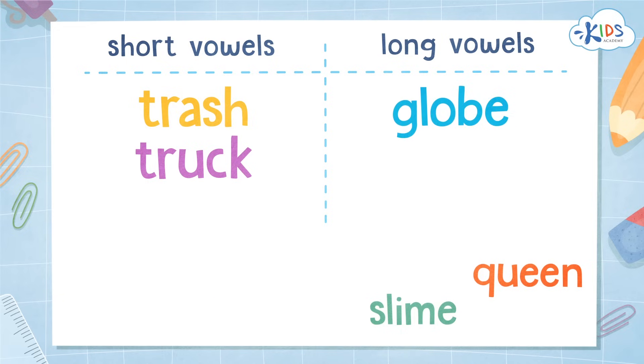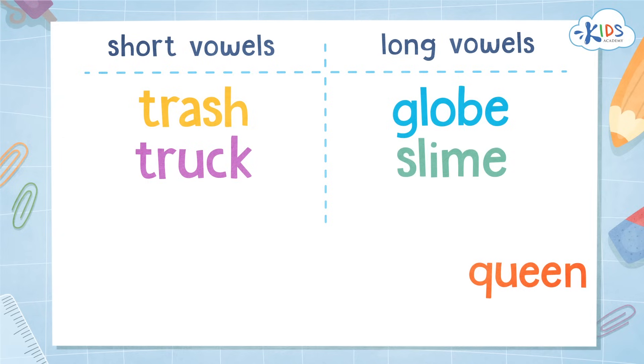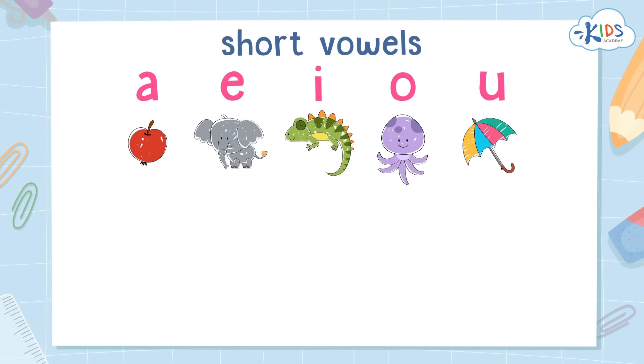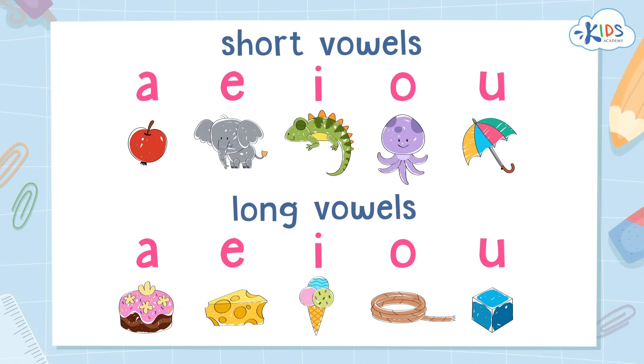Slime. That sounds like the I saying its name, so that one is a long vowel. Queen — that is a tricky word. I hear the long E sound, so it must be a long vowel word. Wow, nice job. You remembered that short and long vowels have different sounds.